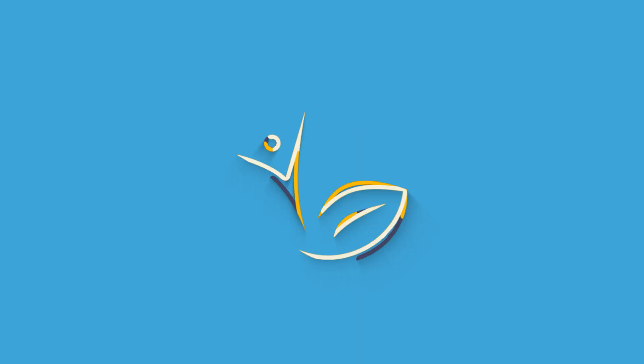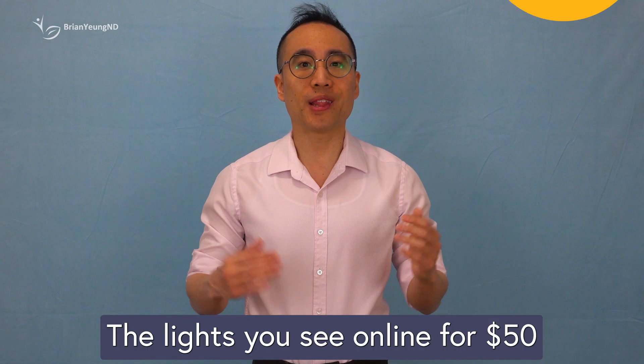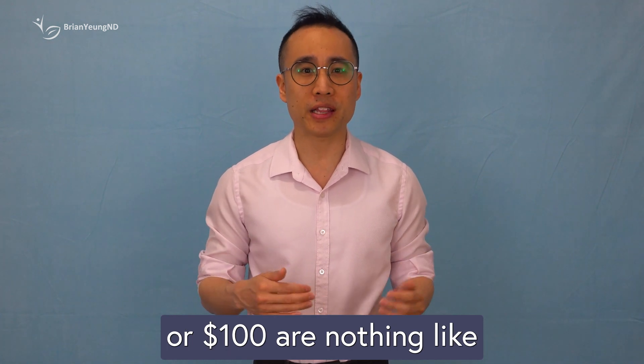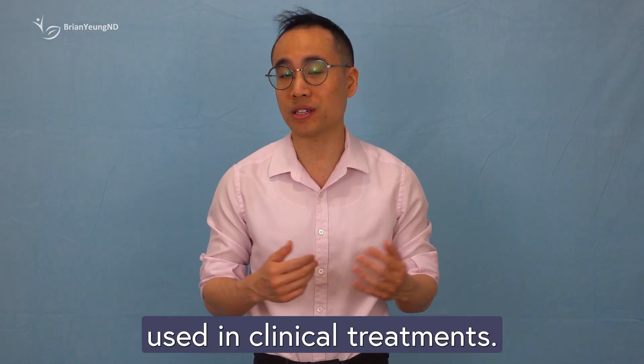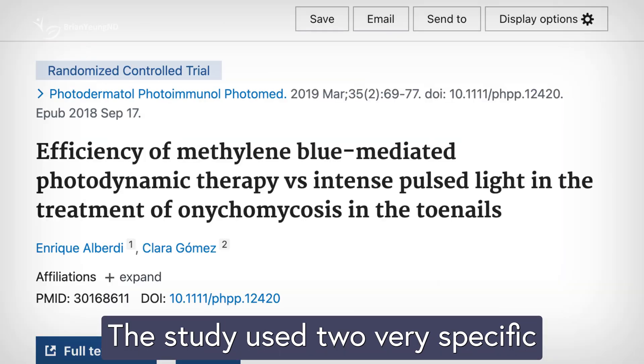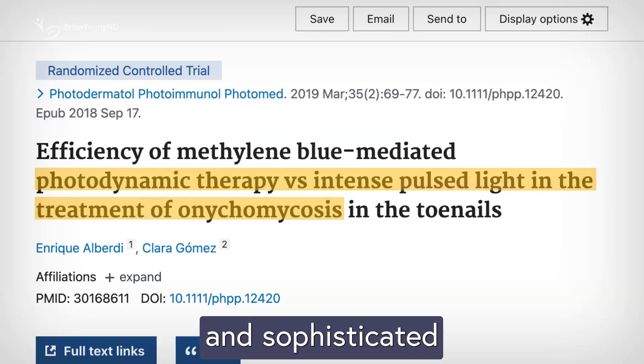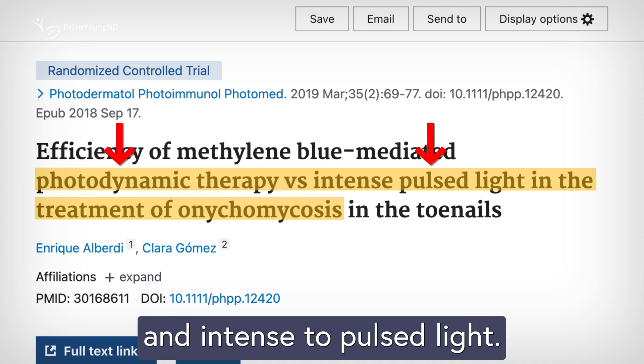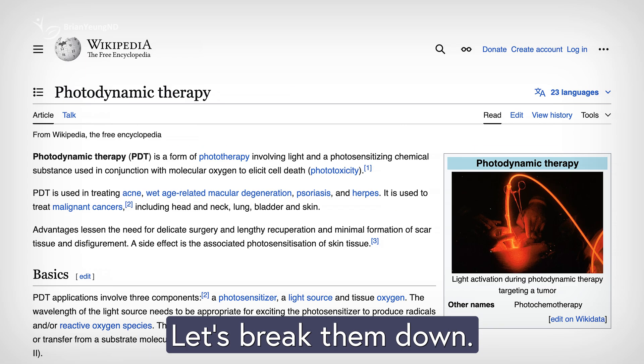And here's why. The lights you see online for $50 or $100 are nothing like the powerful devices used in clinical treatments. The study used two very specific and sophisticated forms of light therapy: photodynamic therapy and intense pulse light. Let's break them down.